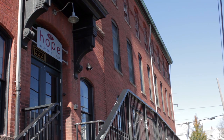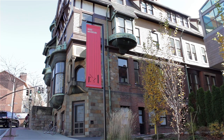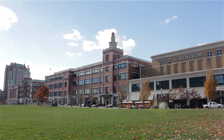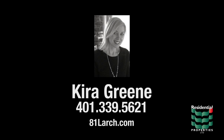Enjoy the art galleries and studios of Hope Artiste Village or take advantage of the educational resources at Brown University and the Rhode Island School of Design, all within less than two miles of the home. The nightlife and entertainment of downtown Providence are just minutes away, while easy access to the train station and major interstates makes commuting a breeze. For more information, please visit the property website or contact Kira Green at 401-339-5621.